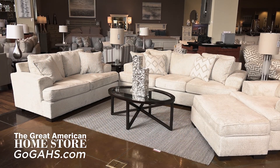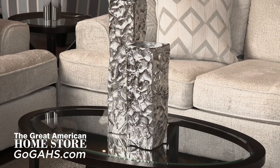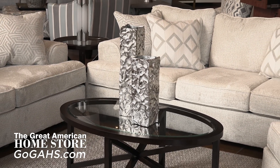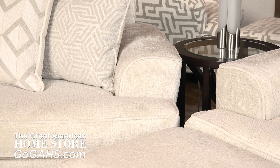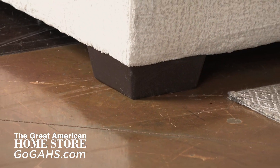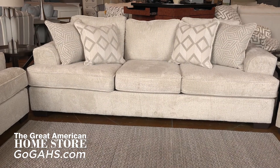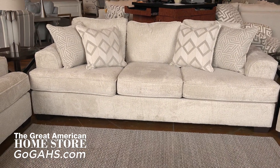The Ritzy Home Collection by Behold Home in a neutral cream textured fabric complements many schemes and aesthetics. Slightly curved track arms with dark stained tapered block legs and four included pattern throw pillows add the perfect amount of modern flair to this stunning sofa.